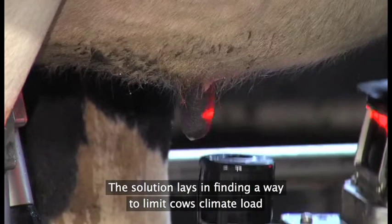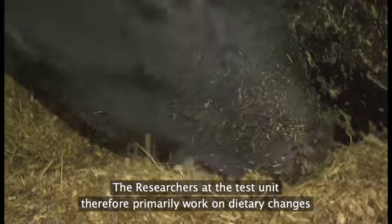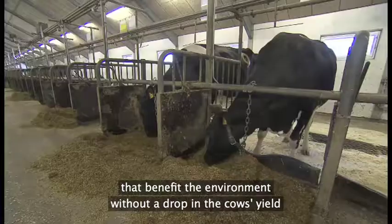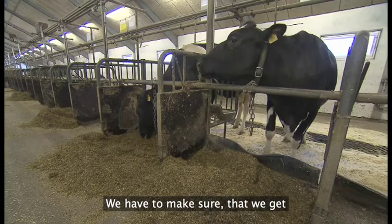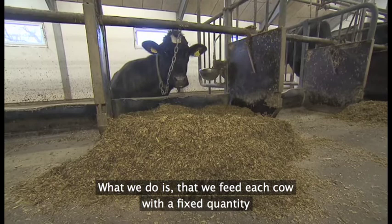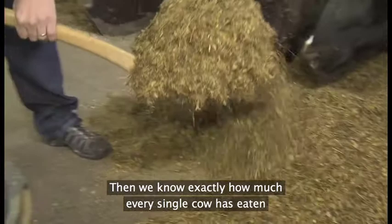Løsningen er at finde ud af, hvordan landmanden begrænser køernes klimabelastning, uden at det går ud over mælkeproduktionen. Forskerne arbejder på at finde frem til en kostomlægning, der gavner miljøet, uden at køerne går ned i ydelse. Vi skal være sikre på, at koen bliver ved med at producere den samme mængde mælk, selvom vi får mindre metan. Hver enkelt ko fodrer vi hver dag med en fast mængde, som vi kender helt ned på gram. Dagen efter tager vi det, koen ikke har ædt, og vejer det tilbage — så ved vi lige præcis, hvor meget fodret den har ædt i det sidste døgn.